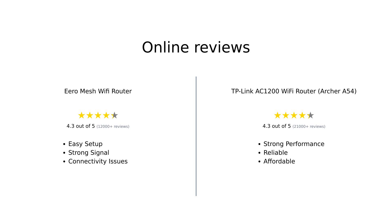Summarizing the reviews: the Eero Mesh Wi-Fi router is highly praised for its ease of setup, strong signal, and seamless coverage, though some users experienced occasional connectivity issues. On the other hand, the TP-Link AC1200 Archer A54 is lauded for its strong performance and reliability, especially considering its low cost, though it has some issues with the 5 GHz signal range.